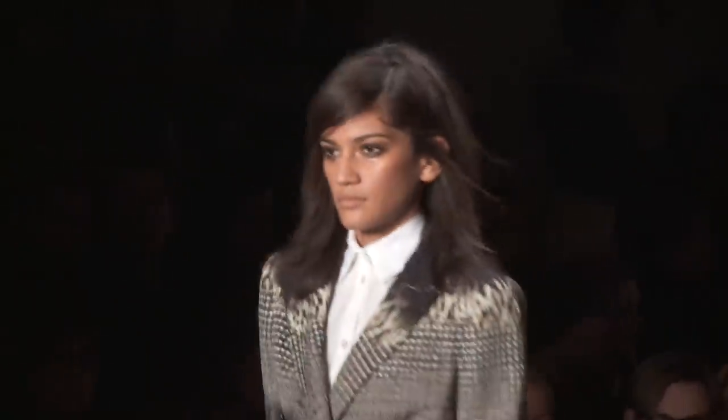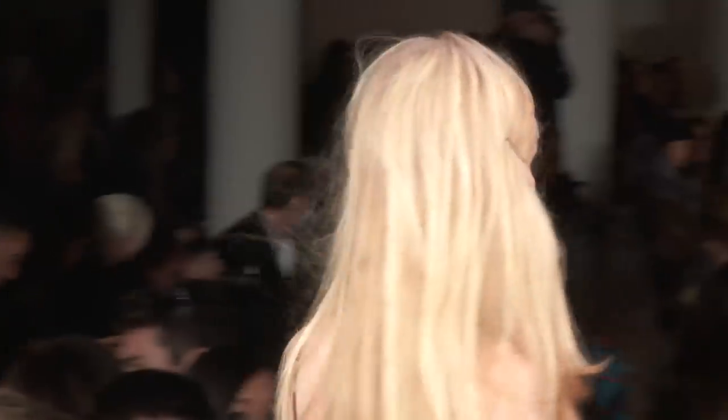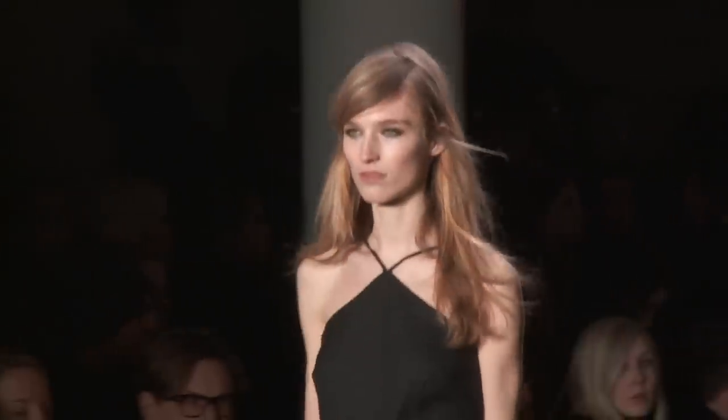What we're trying to do is take some of these elements and make them become current. It's got a little more windswept, it's sexier, it's a little more savage.